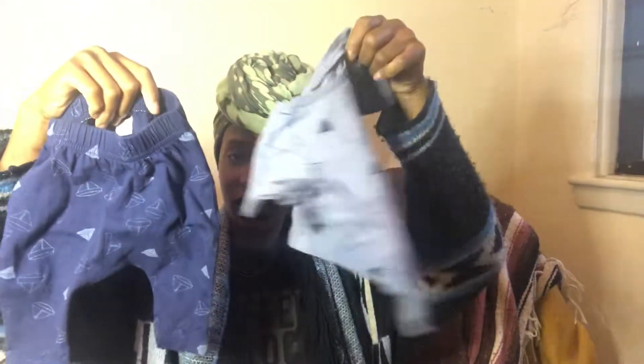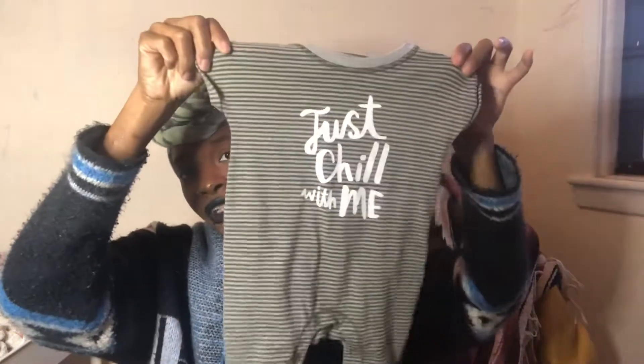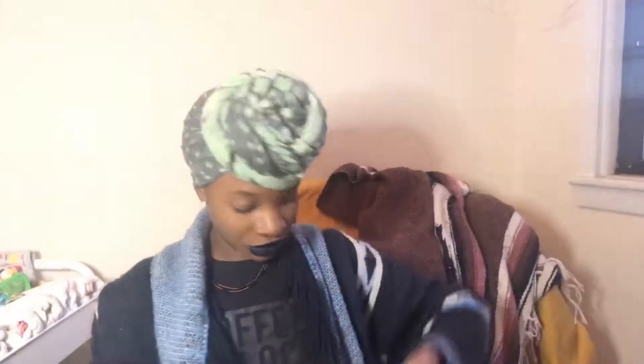Then I got this Old Navy set — a t-shirt and a pair of pants, zero to three months. Everything is zero to three months because I want to completely avoid newborn clothes since they don't last. I want to get through most of the summer without having to buy a completely new wardrobe once he outgrows the newborn size in a couple of weeks. I also got this Cat & Jack romper that says 'just chill with me' — I just loved it, I thought that was so cute.